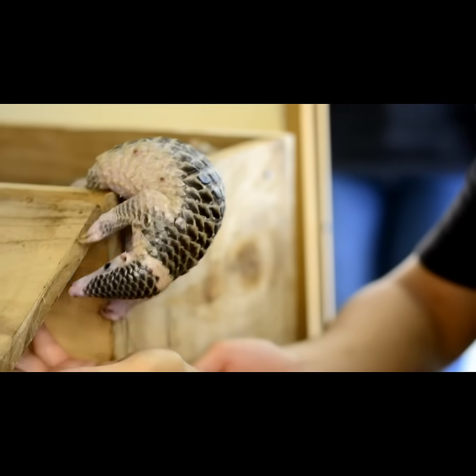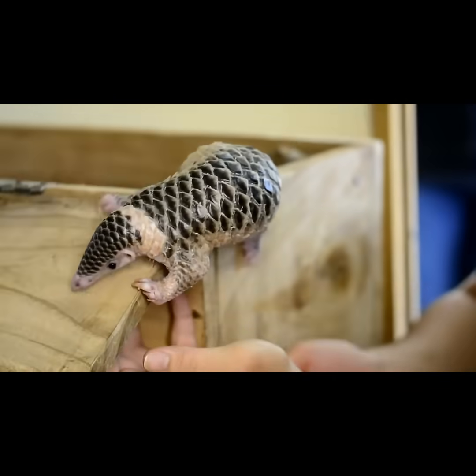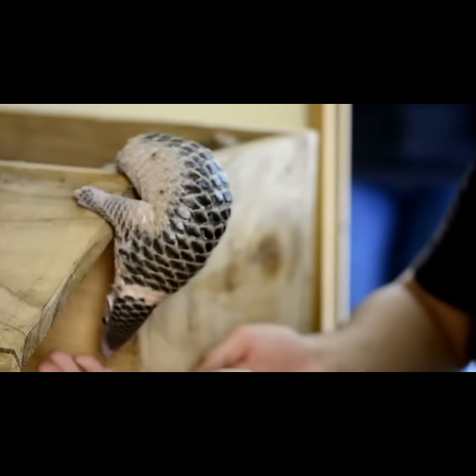Pangolins have no teeth. Instead, they use their long, sticky tongues to feed on ants and termites. Some pangolin tongues can stretch over 16 inches — longer than their own bodies.